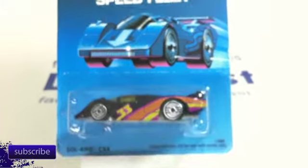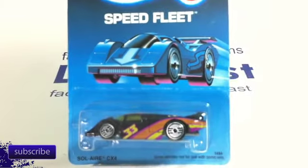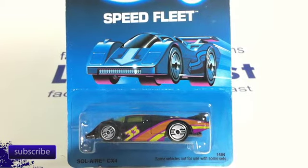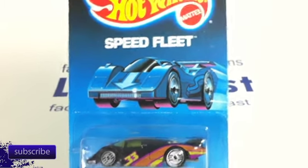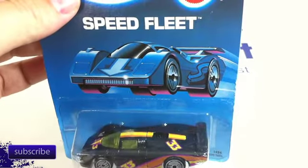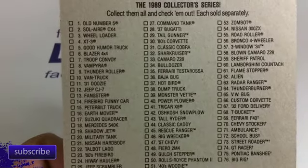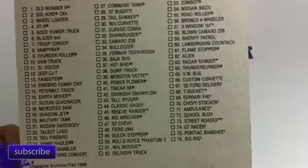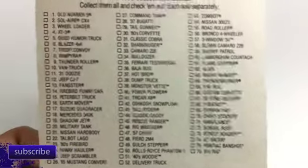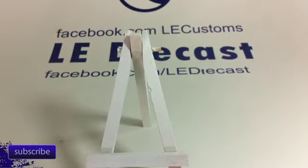These guys show up every once in a while — Speed Fleet series. Probably best known as the only series where the Hot Wheels car was facing the opposite direction, or at least one of the only ones. Solaire CX4 on this one — that's the Speed Fleet version. Take a look at the back on these, it shows all the cars that were part of Speed Fleet 1989, so these go back a ways. Some very cool cars in there. Available summer/fall 1989.